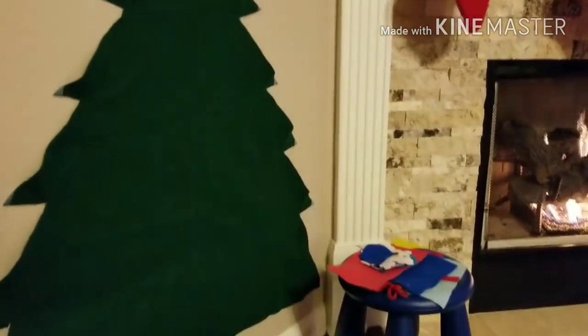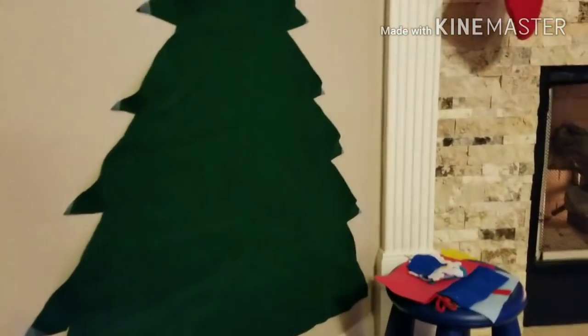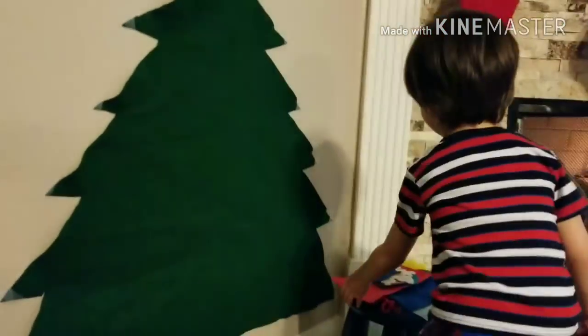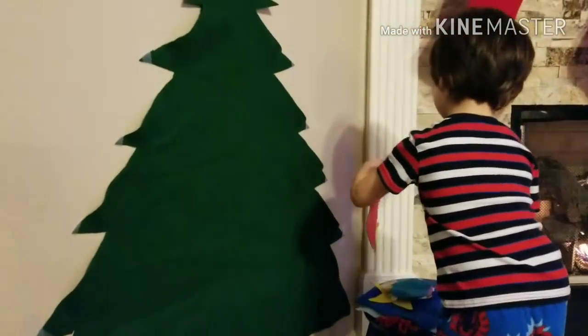Here's Aaron and he's gonna play with his tree. Come on, Aaron, go put some presents. There he is. Now what?